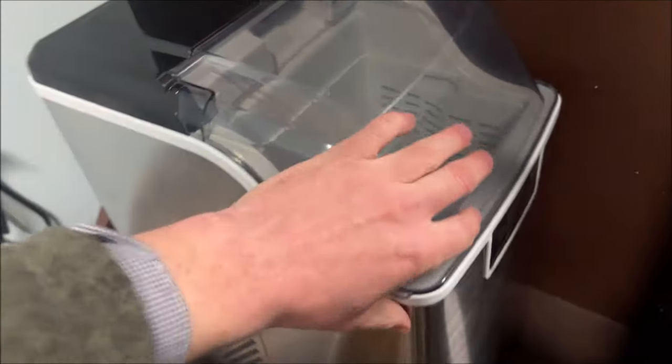An ice maker got returned — customer said it didn't work. But it sure looks like it's working — we've got little ice nuggets. The customer was saying it kept saying it was low on water even when they filled it up. That didn't happen when I was testing it, and as it runs through it's working just fine. So this will be put back out there — we'll get another $125 for it.